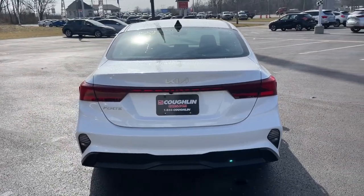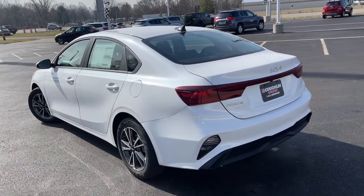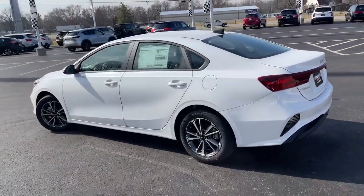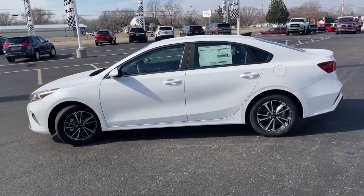The following are some of this vehicle's highlighted options: keyless entry, electronic stability control, trip computer, bucket seats, power windows, four-wheel disc brakes, power steering.